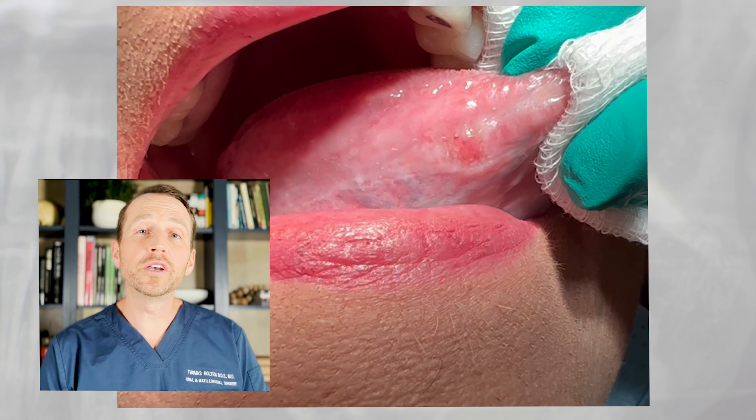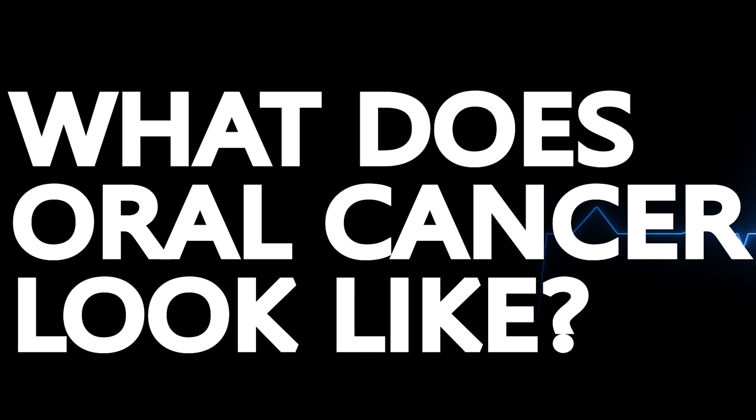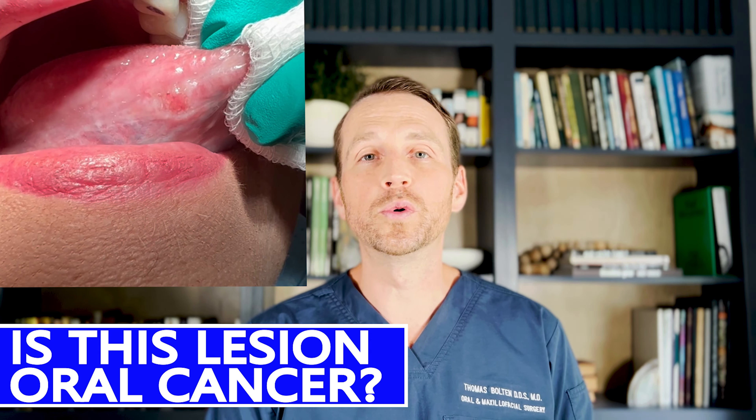A patient comes in with an area of concern on her tongue. She's worried that it might be cancer. Is this oral cancer? What does it look like and how do we diagnose it? Today on The Open Reduction.